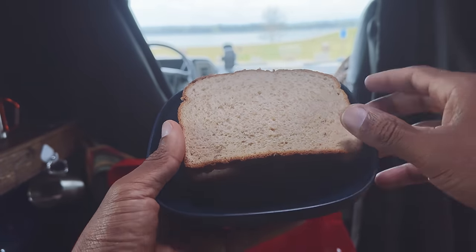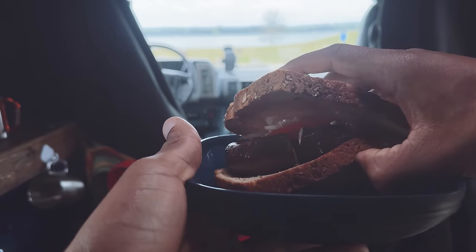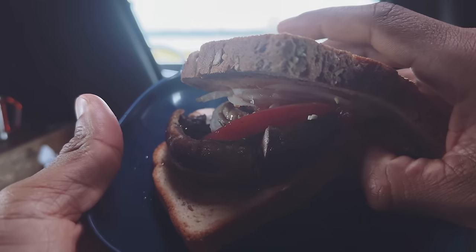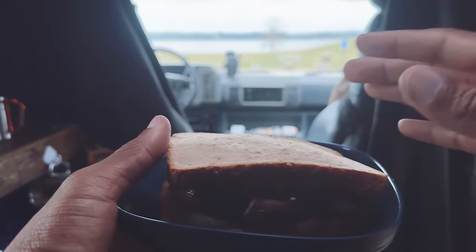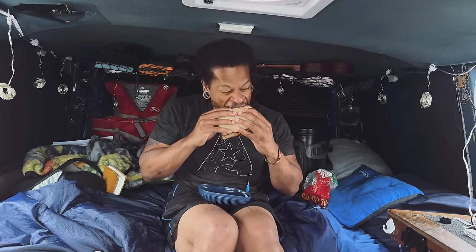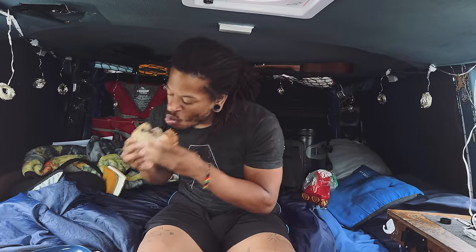Alright y'all, check this out. Portobello mushroom burger — so delicious. I'm going to dig in and stop showing off the food I just made. Oh my goodness, I'm telling y'all, I outdone myself this time. This is delicious. Wow. That juicy mushroom. Wow.